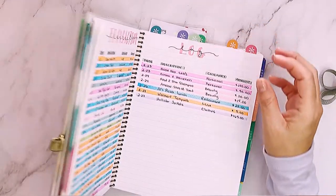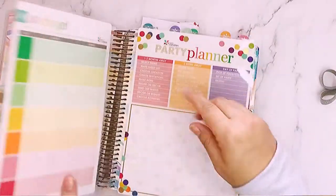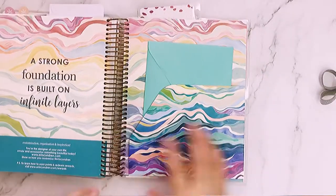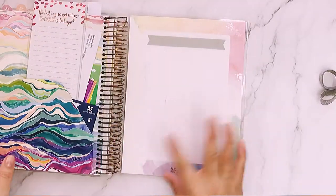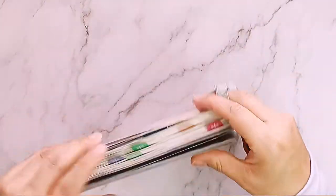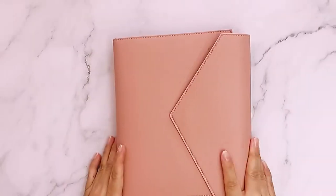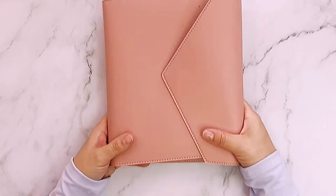It comes with a folder in the back and stickers. I like Erin Condren, but I don't think I'm going to be using it next year because I'm going with something else. So this is an A5 ring binder — this is Erin Condren — the color is blush, vegan leather.